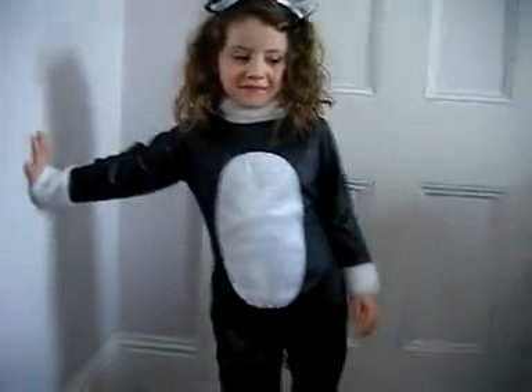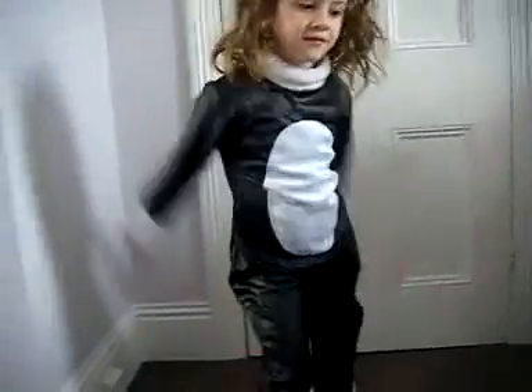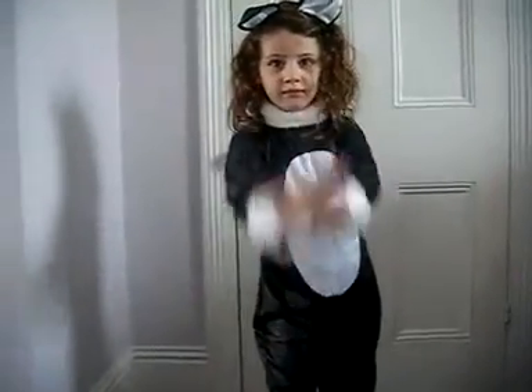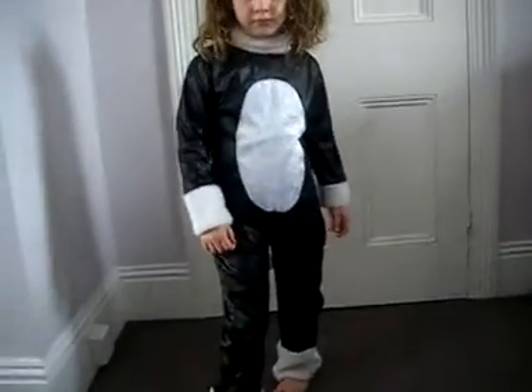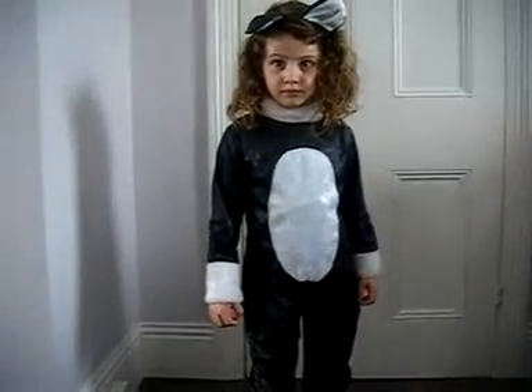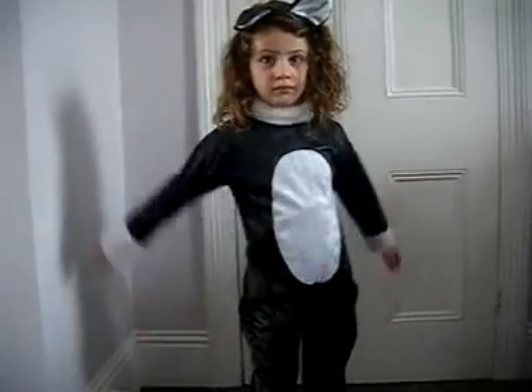So we really like this outfit. We think it would make a really good Halloween cat outfit. It's really comfortable. Miss M is aged four and a half. This outfit is designed for ages four to six, and it's a pretty good fit because it is slightly too big for her, which means it should fit her next year as well.